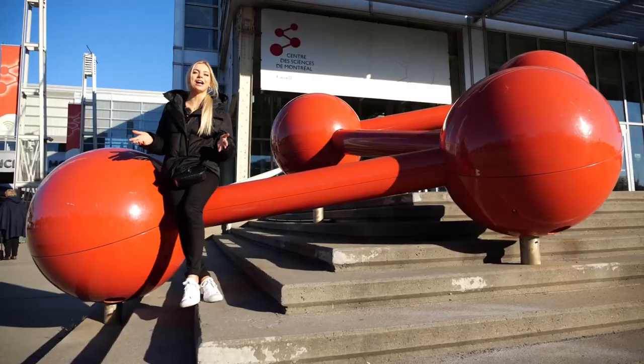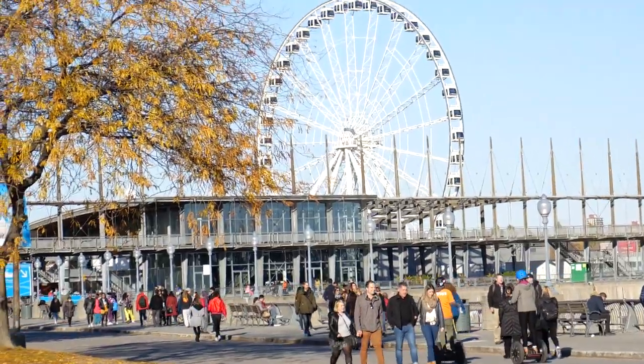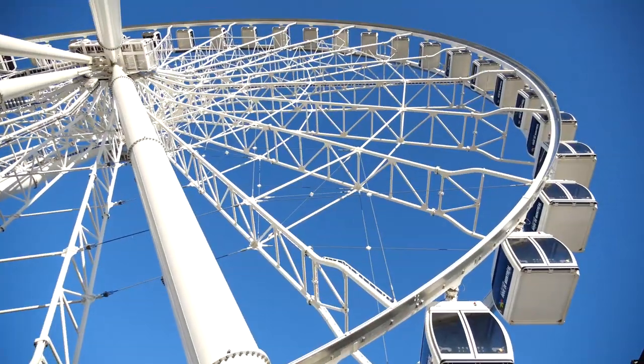The historical old port of Montreal offers a variety of activities including the Science Centre and the Grande Roue de Montréal Ferris Wheel, which is the largest ferris wheel in Canada.